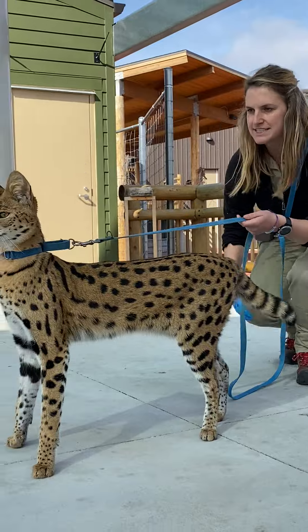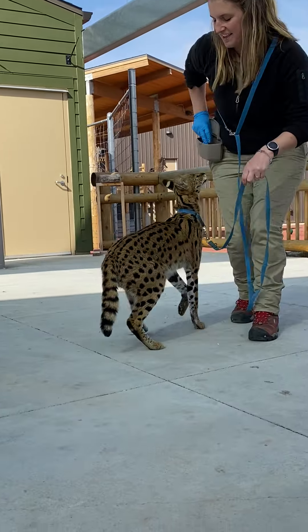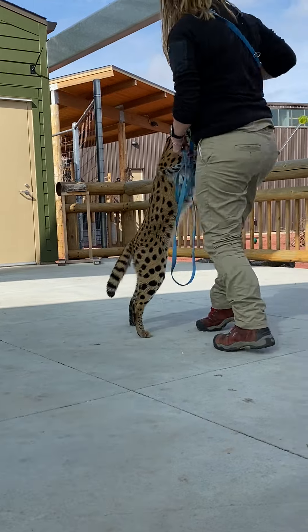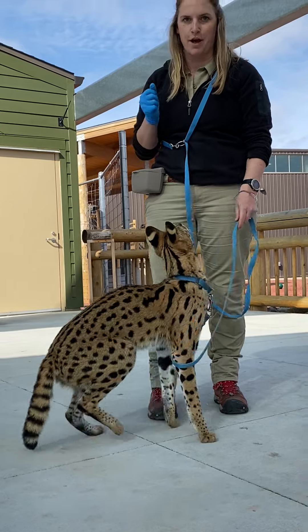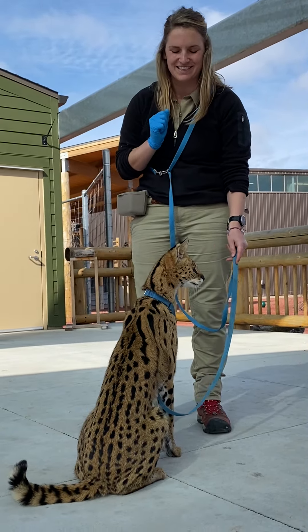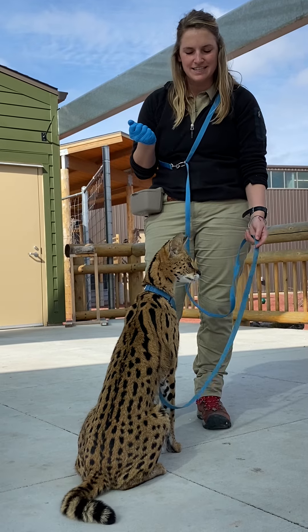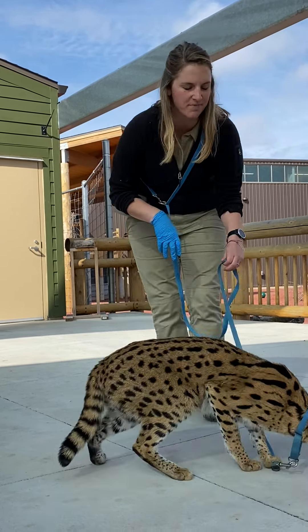African serval cats are, of course, native to Africa, and they live in the same places where you would find lions and cheetahs, zebras and giraffes. That's where you would also find serval cats like Johnny.